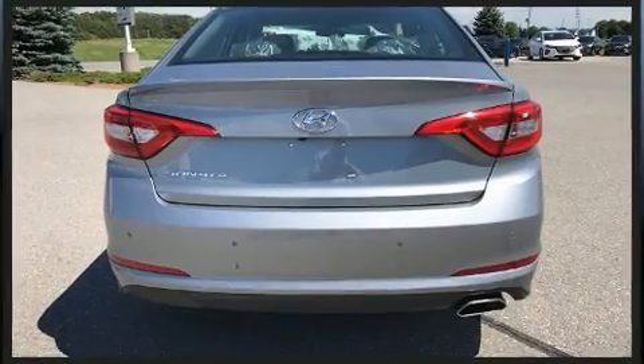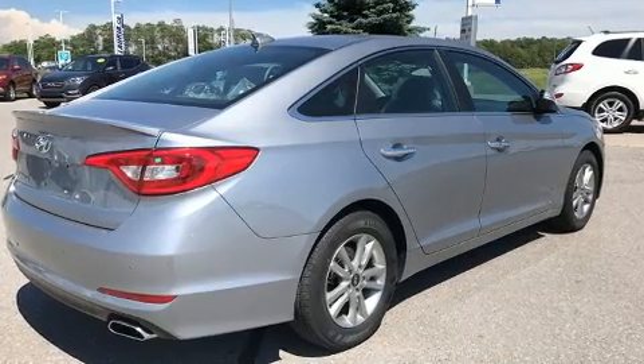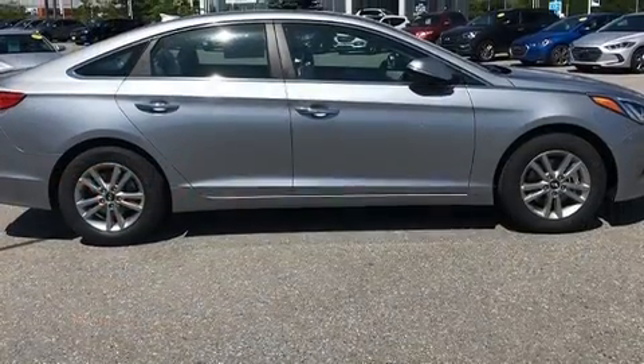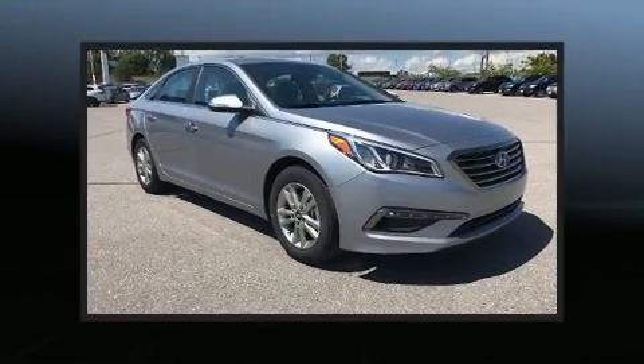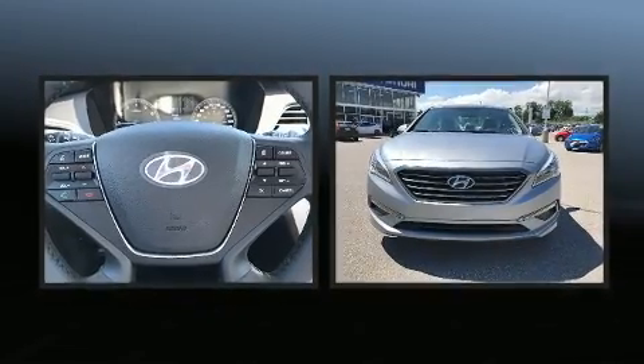Hyundai prioritized practicality, efficiency, and style by including front and rear reading lights, variably intermittent wipers, an outside temperature display, a blind spot sensor, and power windows. Rear passengers enjoy the seat heating functionality, keeping them warm during the winter months.